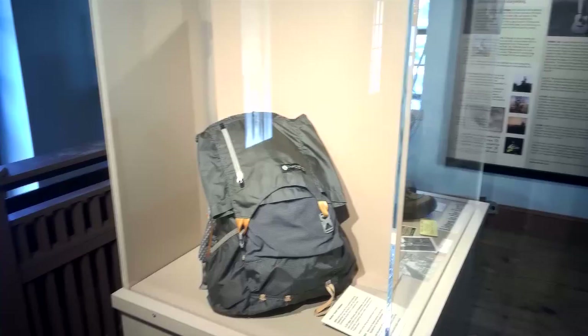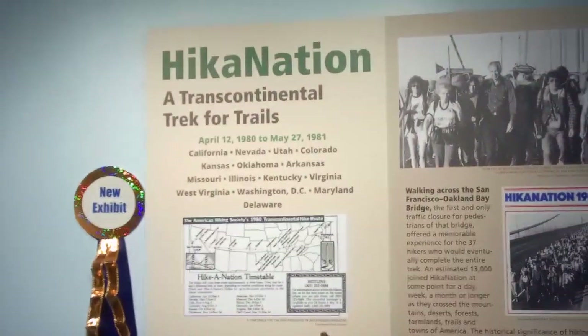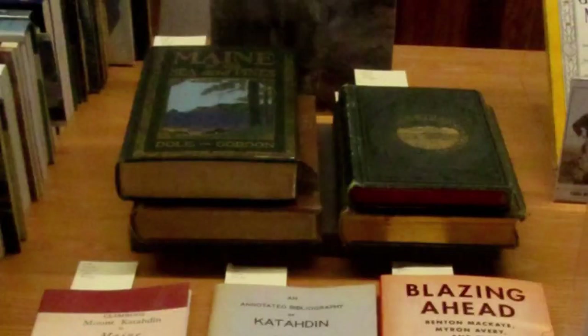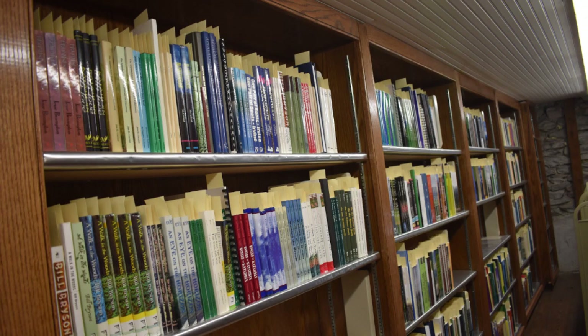On the top floor of the building resides our research library. Opened in 2018, the library houses an extensive collection of books, guides, maps, periodicals, and other materials related to trails and hiking, with a strong emphasis on the Appalachian Trail. The research library can be used by writers, researchers, historians, and others who wish to research the story of the Appalachian Trail.